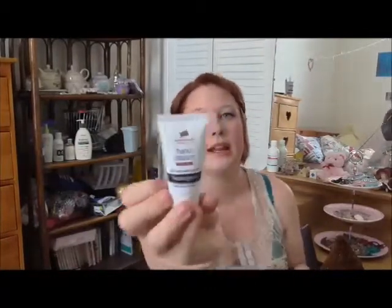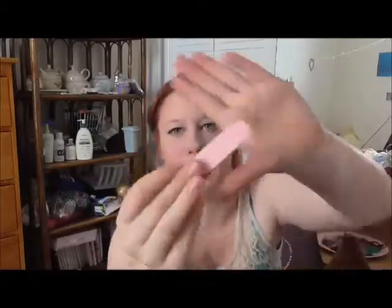Hand cream — because I get dry hands, so that comes in handy. Handy! A nail file — a really mini nail file. I damage my nails all the time and then I catch them on every single thing possible, so I always have to carry a nail file with me. A pen — which is always handy when you have a notepad.